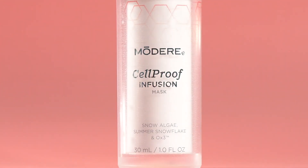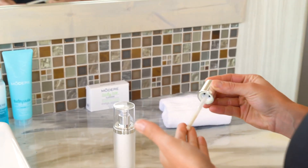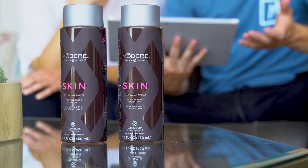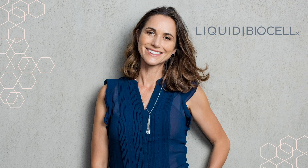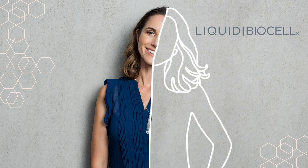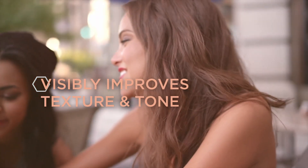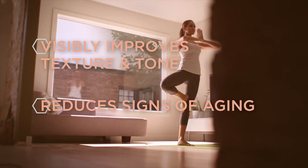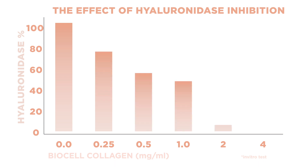Cellproof isn't the only collagen-based skincare system available today. In fact, there are hundreds of designer and drugstore brands to choose from. But here's what makes Cellproof different: naturally-derived BioCell Collagen CG. The concept ingredient is backed by multi-patented collagen HA matrix technology — the technology made famous by Liquid BioCell, a pioneering supra nutraceutical product introduced by Modere a few years ago. The inside-outside concept of using the Modere Cellproof skincare line in addition to Liquid BioCell is really exciting because you use the science of your own body to renew from within and from the outside. Research has shown that it promotes a noticeable reduction in hyaluronidase, the enzyme that triggers skin aging.